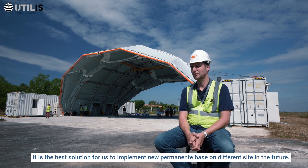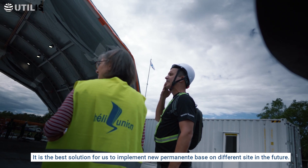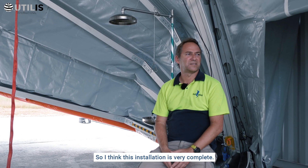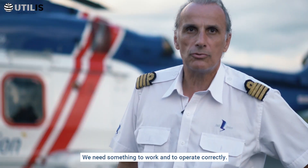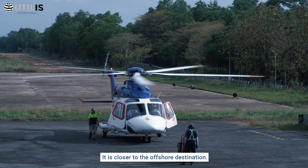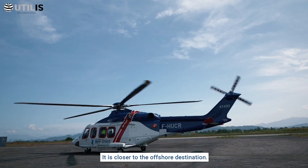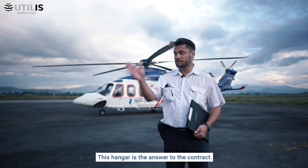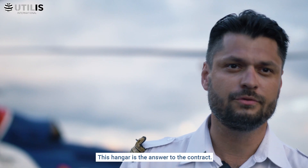It's the best solution for us to implement a new permanent base on a different site in the future. Everything here looks very serious and very professional. I think this installation is very complete. We need something to work and to operate correctly, and this location is the best — it's closer to the offshore destination, so it will save flight time and cost for the client. This hangar is the answer to the contract.